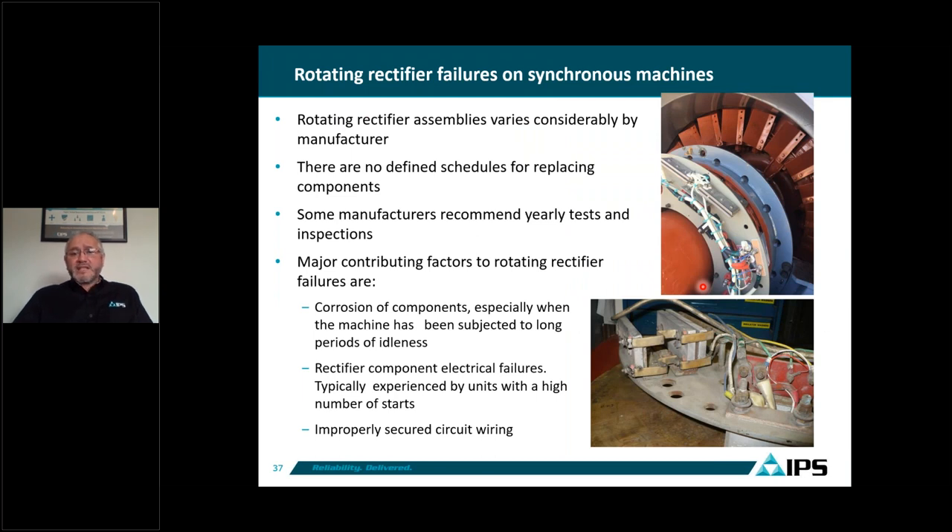For rectified wheels, we see these as part of our failure statistics — the wheels used for synchronous motors to rectify AC into DC current going straight to the main field windings. These wheels use diodes, SCRs, and modules with wiring, and they turn at the same speed as the main rotor. For a four-pole synchronous motor they run at 1,800 RPM; for a 20-pole machine, at 360 RPM or slower for a reciprocating compressor.